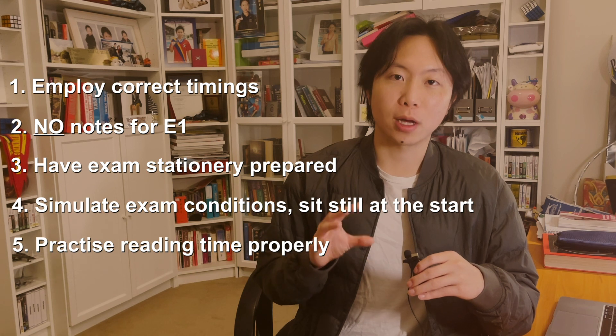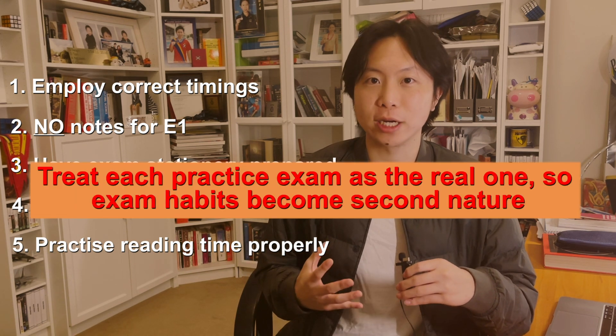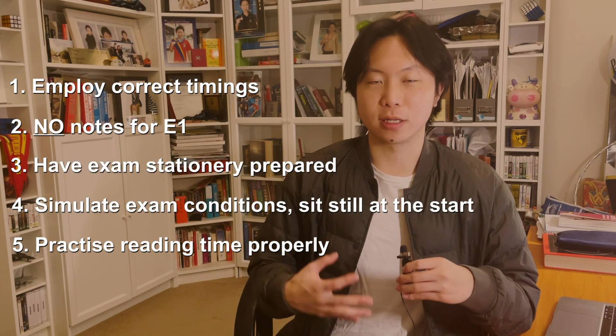That's what's really important with timed practice exams: you make the most of each one, you treat each one as the actual exam, so when you get into the actual exam it doesn't feel any different to what you've done in practice.